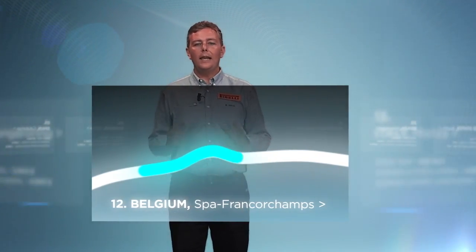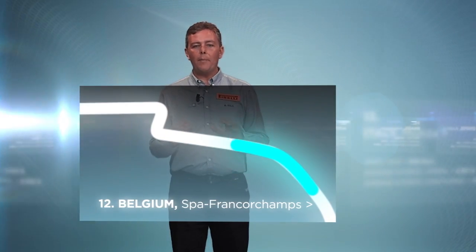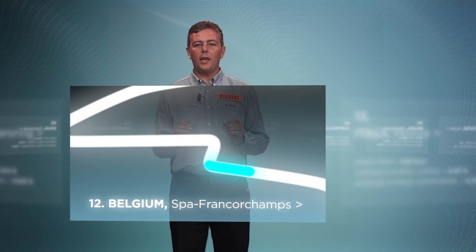O'Rouge Raidillon: a left-right-left corner with heavy compression. Blanchimont: a blind uphill corner at more than 300 kph. Last chicane: second gear, 85 kph.